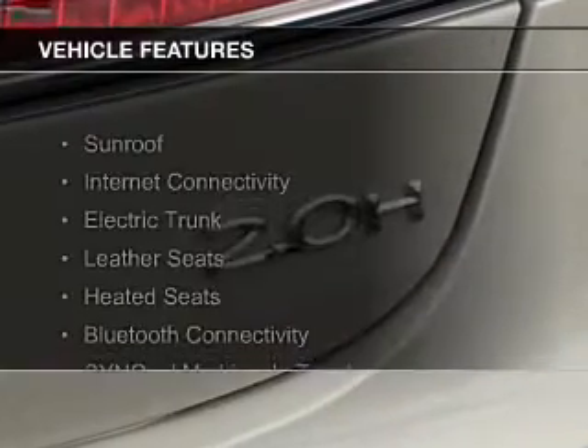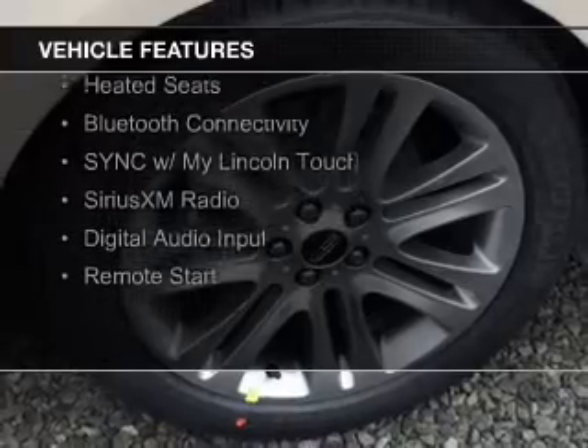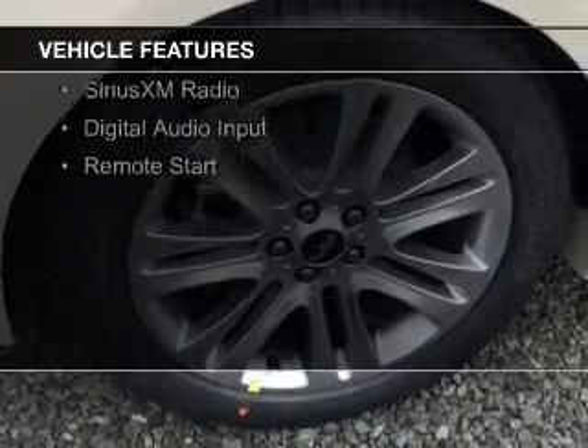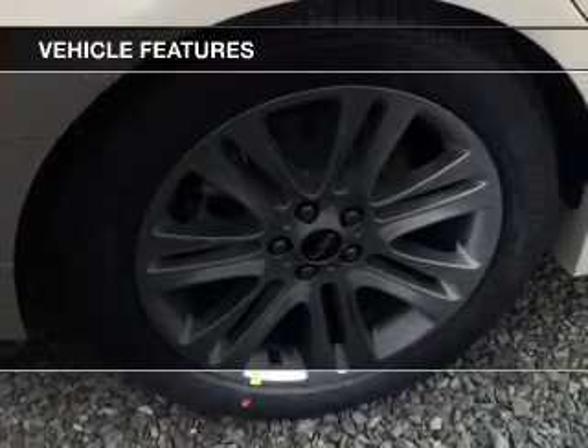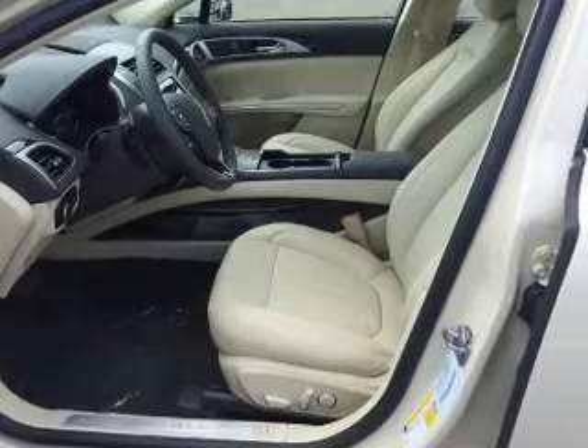The features include a sunroof, Internet connectivity, electric trunk, leather seats, heated seats, Bluetooth connectivity, Sirius XM Satellite Radio, digital audio input, and remote start.